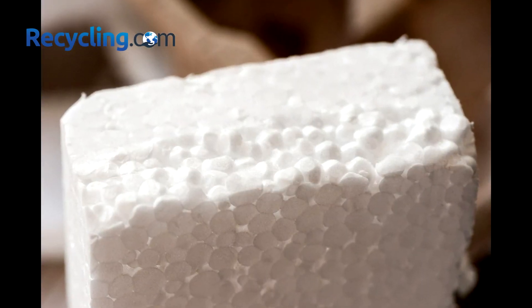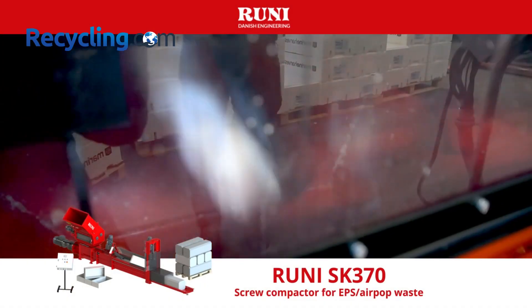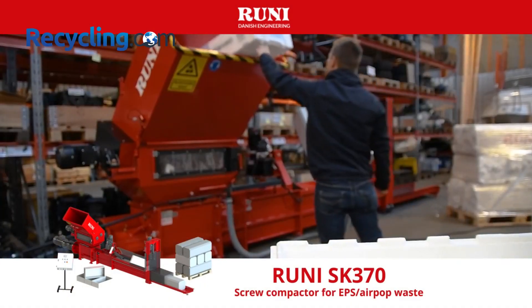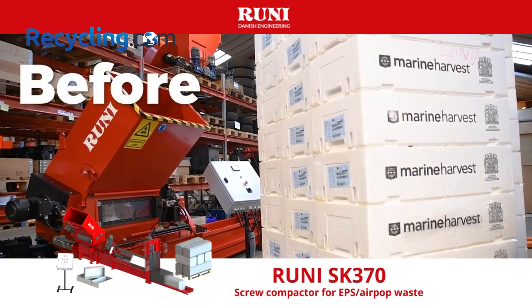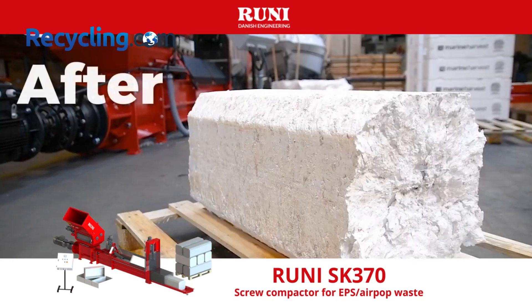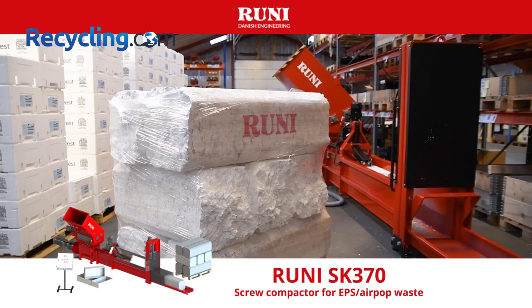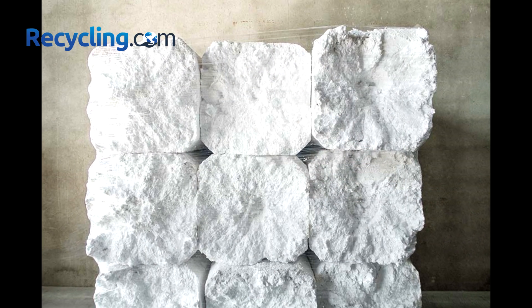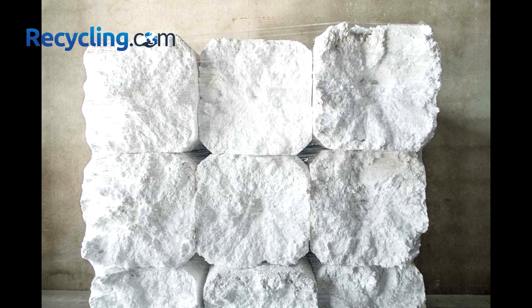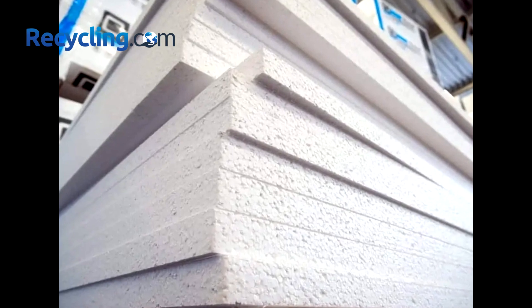The answer is to use special compaction machines, known as styrofoam densifiers or styrofoam compactors. These machines are capable of squeezing excess air out of the material and turning the lightweight foam into a stackable heavy block. The compaction ratio of a styrofoam densifier is around 50 to 1, which means the machine drastically reduces the volume of the plastic foam and increases its weight. Using a styrofoam densifier or compactor, you can save a lot of space and money on storage and transportation.